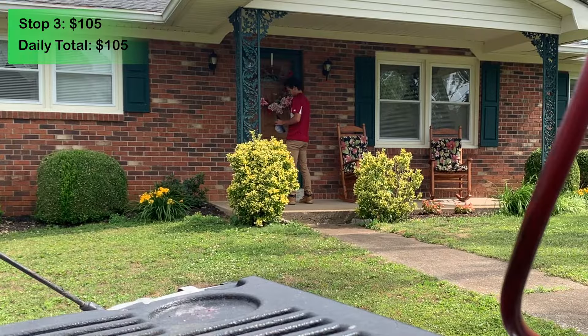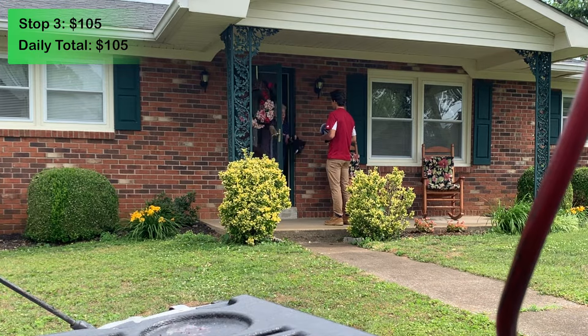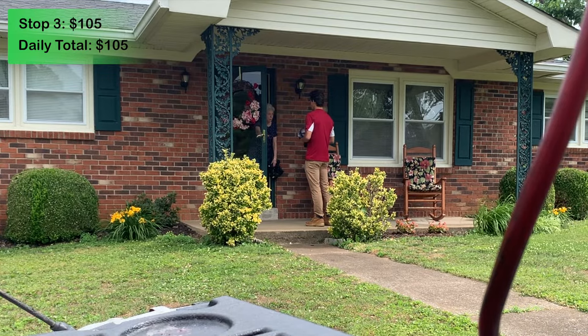To be completely honest, we're off to an extremely slow start money-wise, but things are about to start picking up. The next few jobs are right next to each other and they're all pretty good money. The next job is a termite inspection and an outside spray. The customer says to do the outside first, and I'll also be doing the termite inspection today.